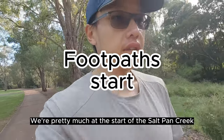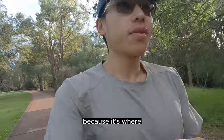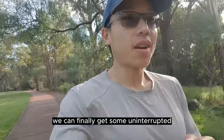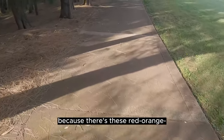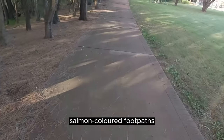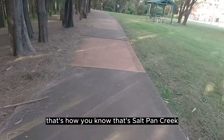We're pretty much at the start of the Salt Pan Creek footpath. I like to call it the start because it's where we can finally get some uninterrupted running happening. You can tell you're on Salt Pan Creek because there's these red, orange, salmon coloured footpaths.